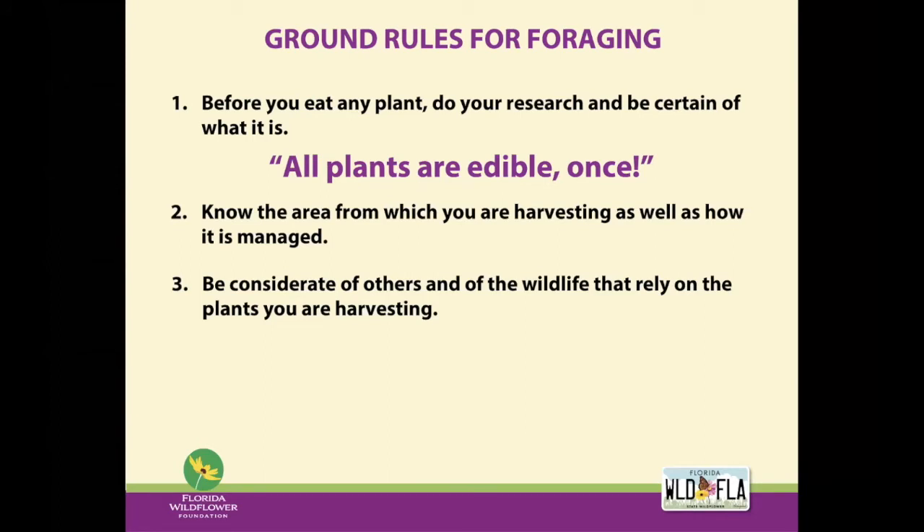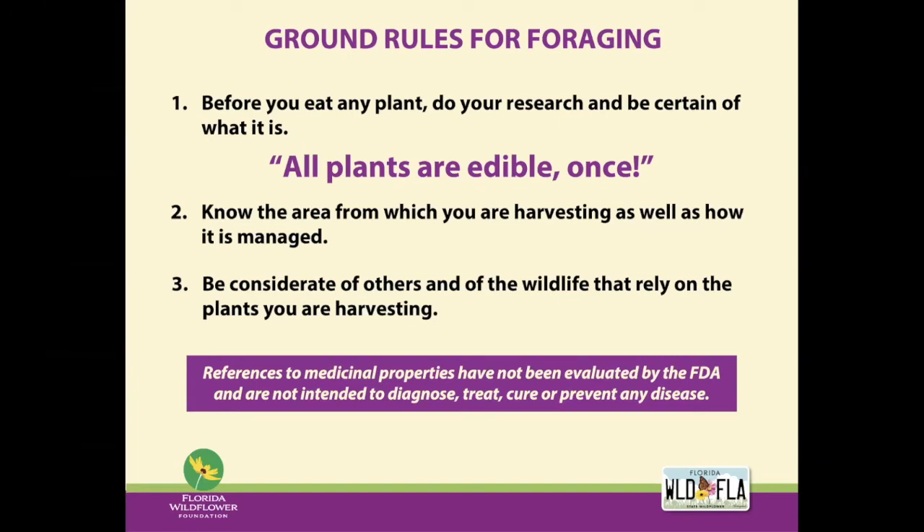Don't harvest an endangered plant. Don't take the last plant's flower or fruit, because again, that's food for wildlife. You don't want to eliminate the possibility of other people being able to see and enjoy the plants too. And finally, just to be clear, any references I make to medicinal properties are purely anecdotal or based on historical or cultural information. They are not meant to diagnose, treat, or cure any disease. So please, if you have a medical condition, make sure you see your doctor before trying a natural remedy.